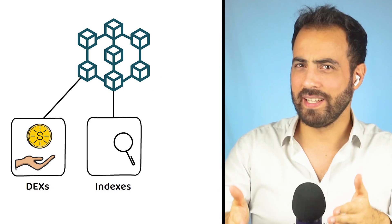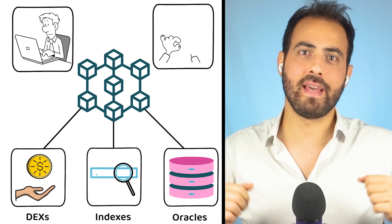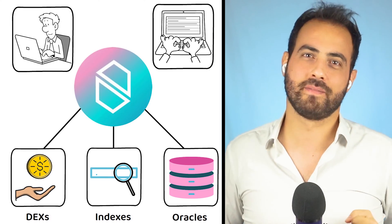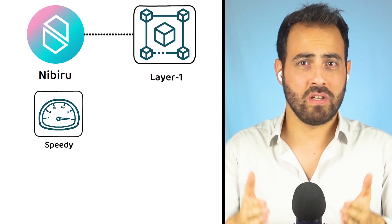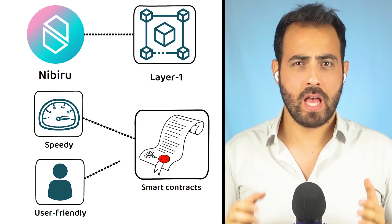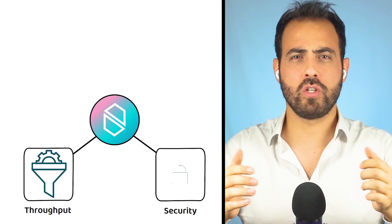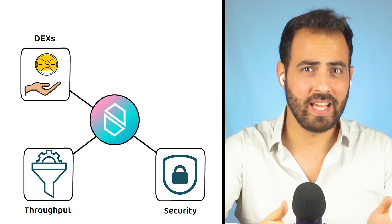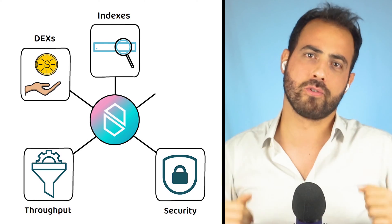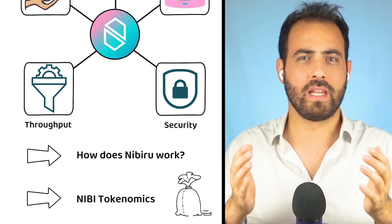Imagine a blockchain that has a role — from decentralized exchanges to indexes and oracles — aiming to create a user- and developer-friendly space. This is where Nibiru comes in. Nibiru is a Layer 1 blockchain that specializes in speedy, user-friendly smart contracts in the Web3 space, claiming to provide superior throughput and unparalleled security, with an ecosystem spanning decentralized exchanges, indexes, and oracles. But how does Nibiru work, and what are the tokenomics of the Nibi token?